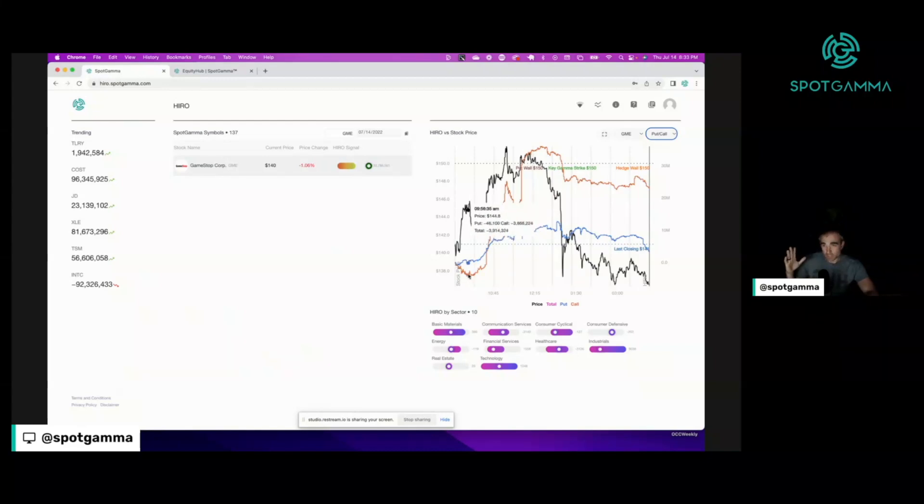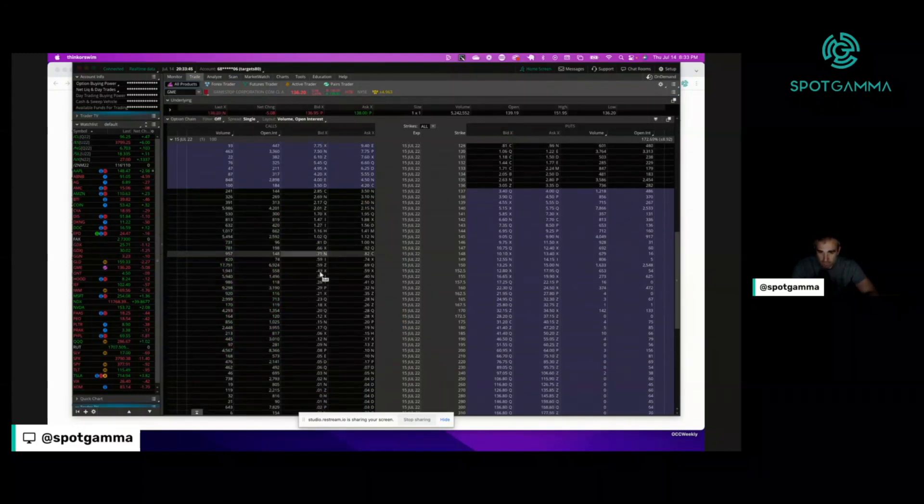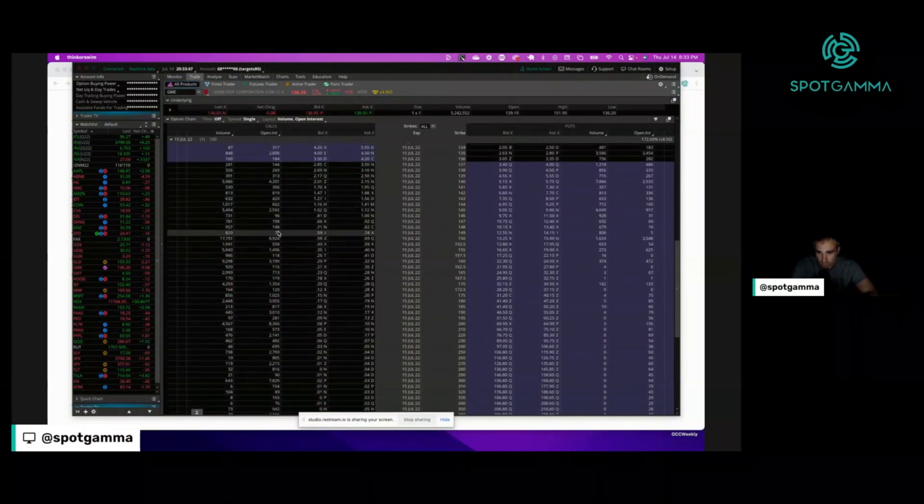We believe those 150 calls were likely long, particularly ones expiring Friday. The stock rips up to that level, traders close off or sell those calls, and the stock reverts rather sharply. Looking at the actual volume in GameStop on thinkorswim, the open interest shows big call positions for this Friday — decent-sized, not huge — but the volume, particularly at the 150 strike, was rather large.